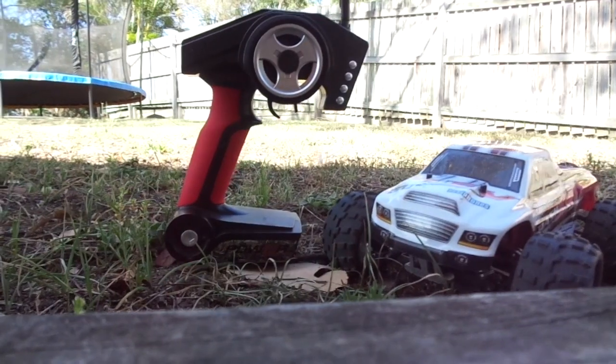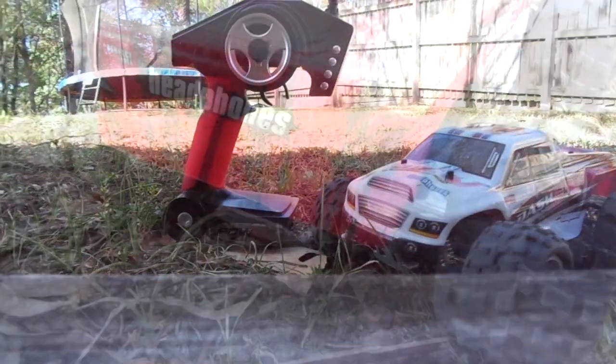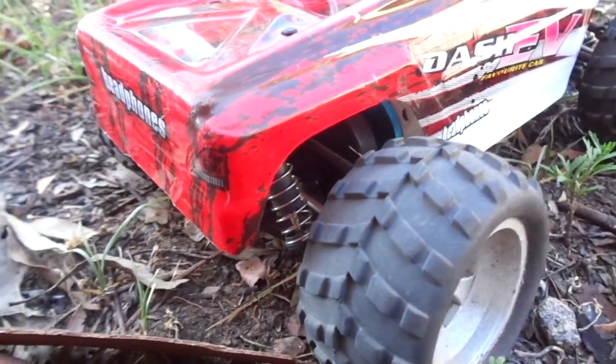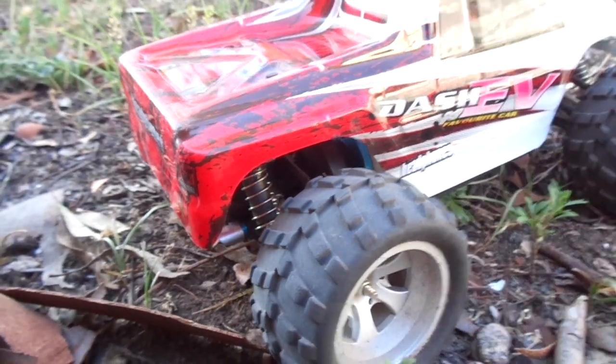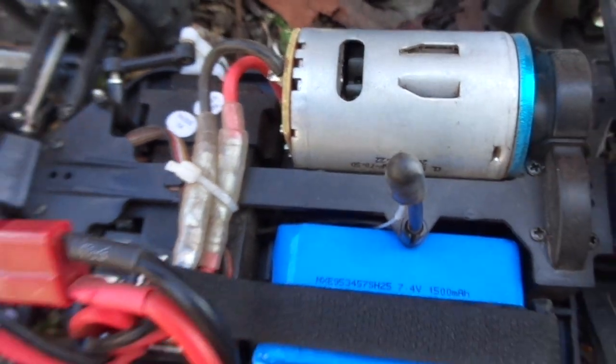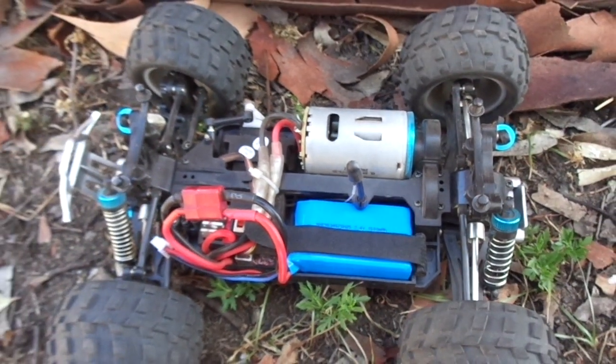Hey guys, guess what? I have got a much better RC car today. It is like FPS Gaming's RC car, but a bit smaller. Today I will run some tests to see how good this RC car really is. This car has a 540 size motor, capable of 70kmh, which is insane for a $115 RC car.